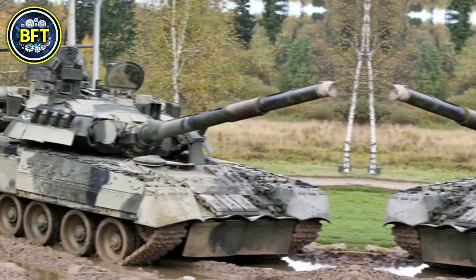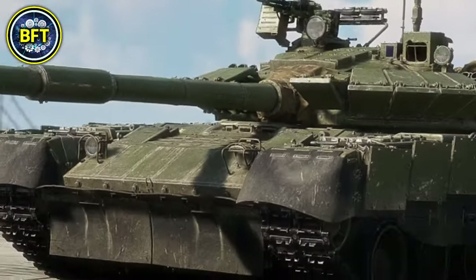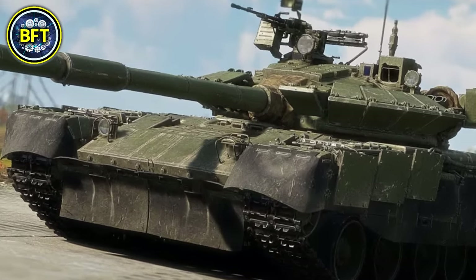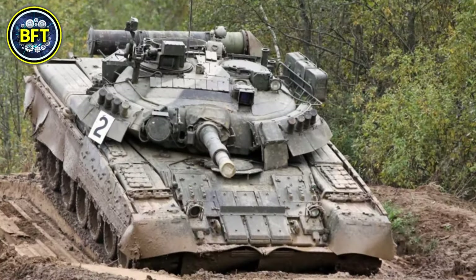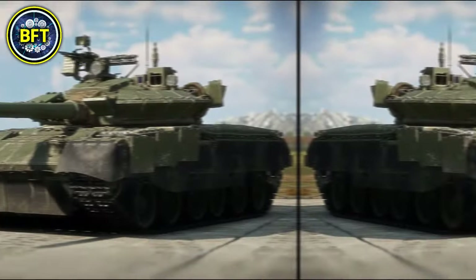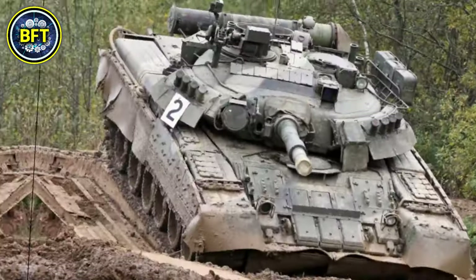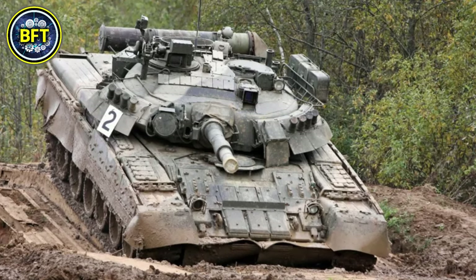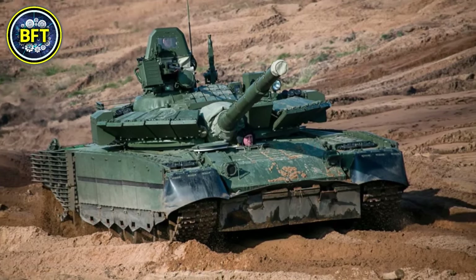Number 6: T-80U. The T-80U is a Russian main battle tank developed during the Cold War and remains one of the most advanced tanks in service. Weighing approximately 46 tons, it is powered by a GTD-1250 gas turbine engine producing 1,250 horsepower, enabling the tank to reach speeds of up to 70 kilometers per hour on roads. The tank's primary armament is a 125-millimeter smoothbore gun, capable of firing a variety of ammunition types including anti-tank guided missiles.